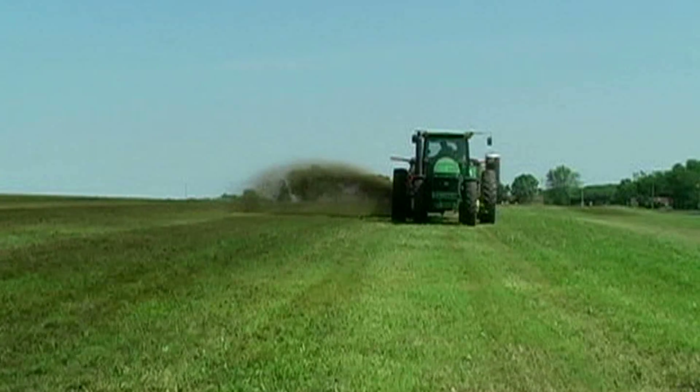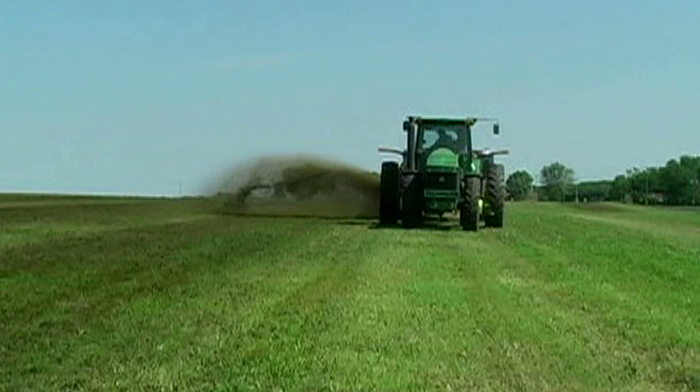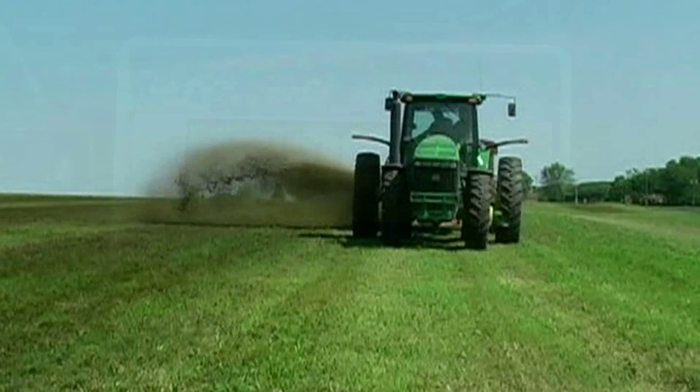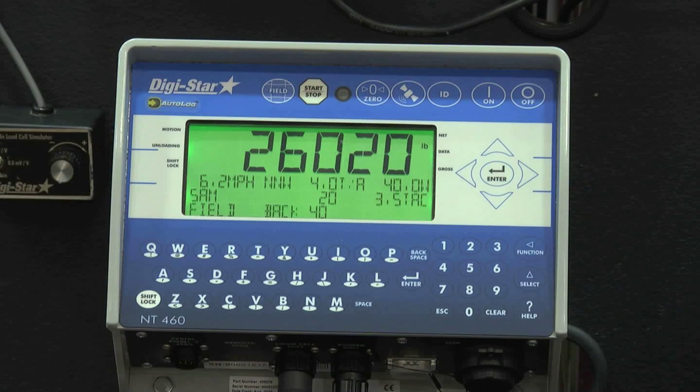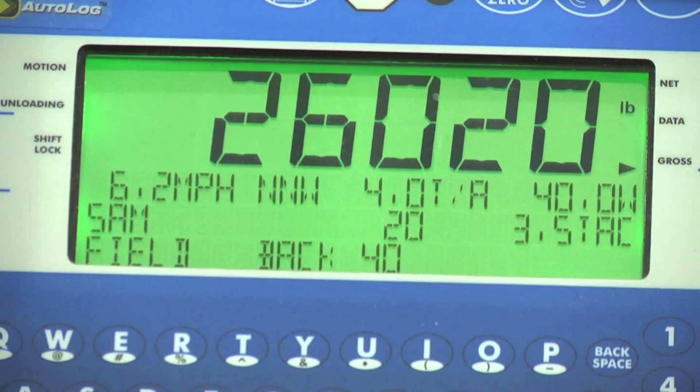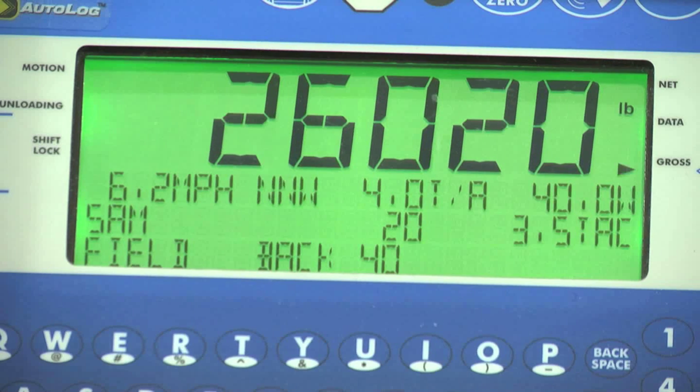This data is often not very accurate. So the Digistar nutrient tracker system is a data collection tool that is now done automatically. The NT-460 collects weight, accumulated weight, date and time stamp, and many other things that help a farmer track his application more efficiently and more accurately.